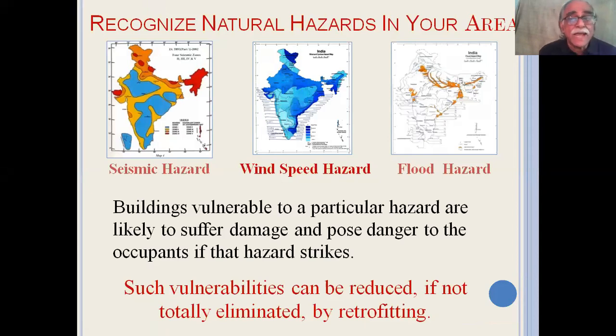Looking at all the different hazards we have — such as seismic, high-speed wind, and flood — the buildings which are vulnerable to a particular hazard are likely to suffer damage and pose danger to the occupants if that hazard strikes. Such vulnerabilities can be reduced, if not totally eliminated, by retrofit.